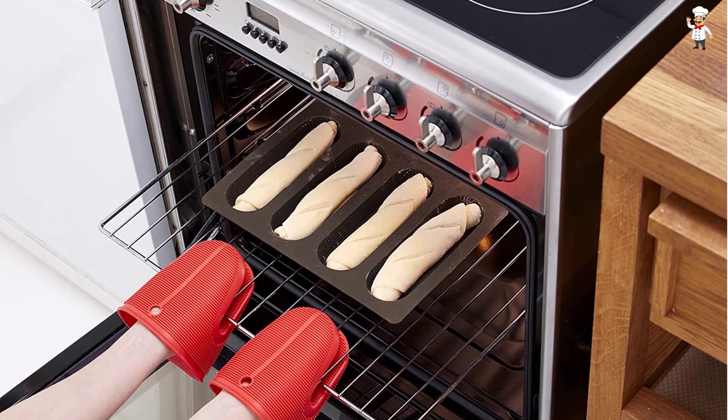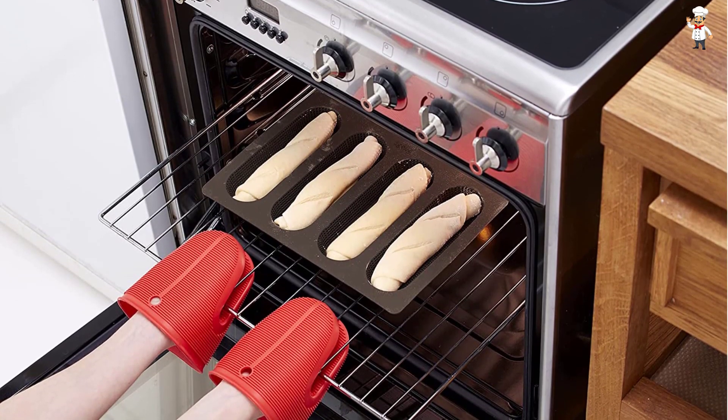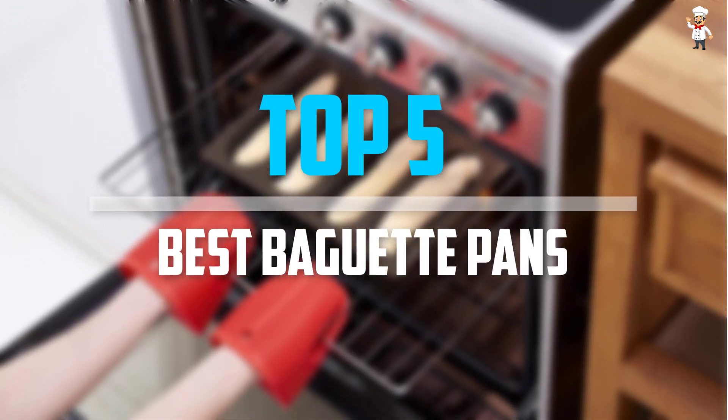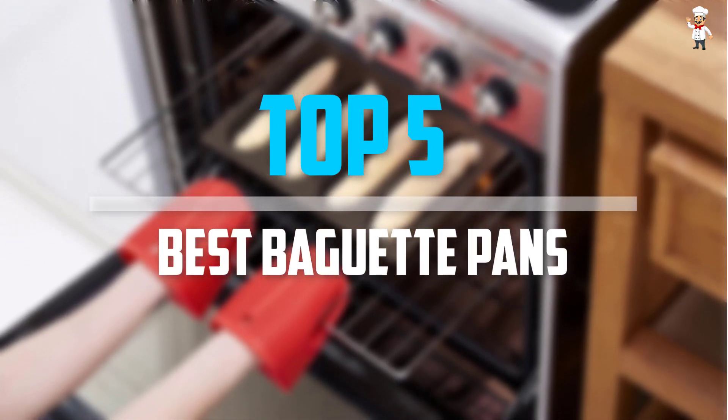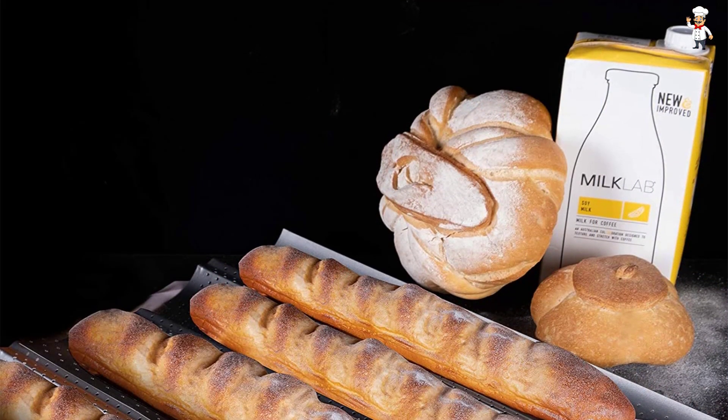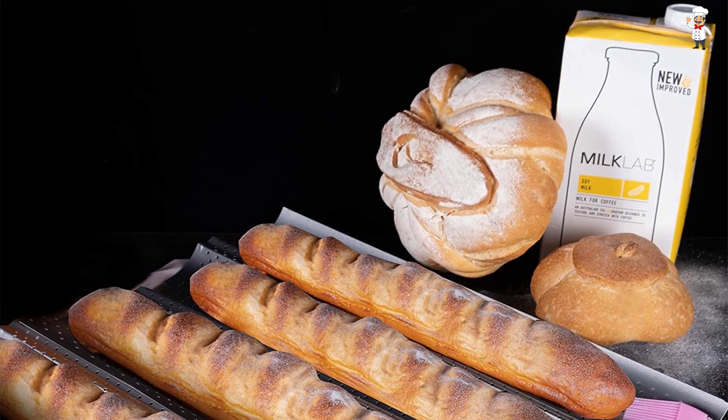Are you looking for the best baguette pans in your budget? In today's video we break down the top 5 best baguette pans that are available on the market. I tried to make the list based on their popularity, quality, price, durability, user opinions, and more.